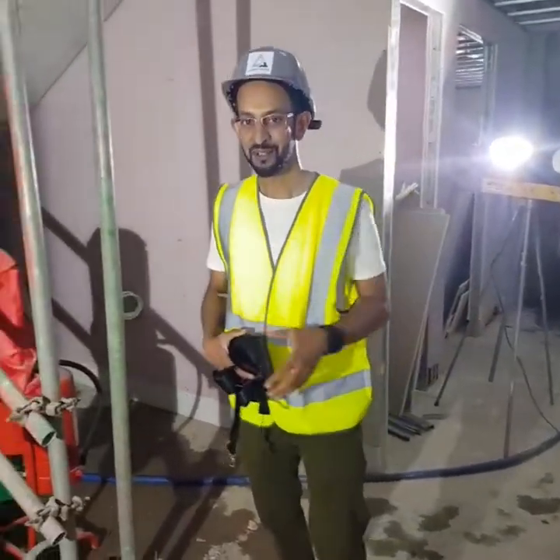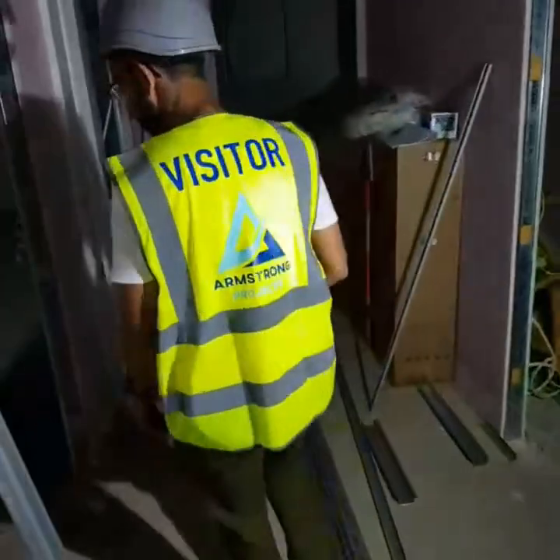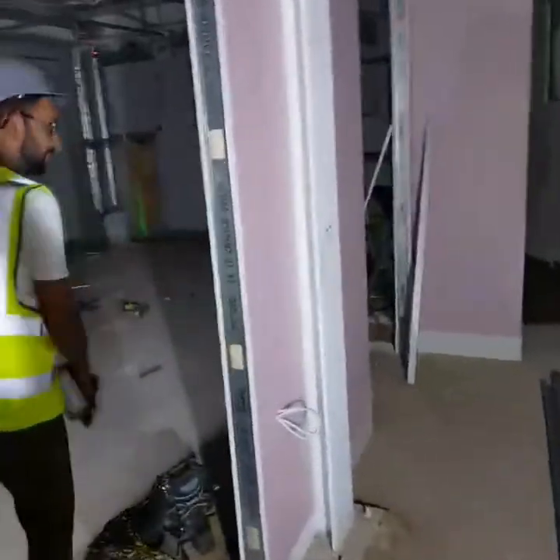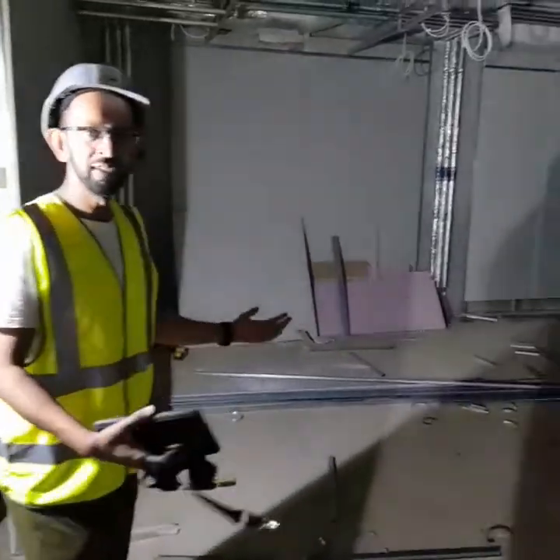Yeah, absolutely, let's start over here. So here we are, we've come down one of the two sets of stairs leading to the basement. It's looking wonderful in here, isn't it?